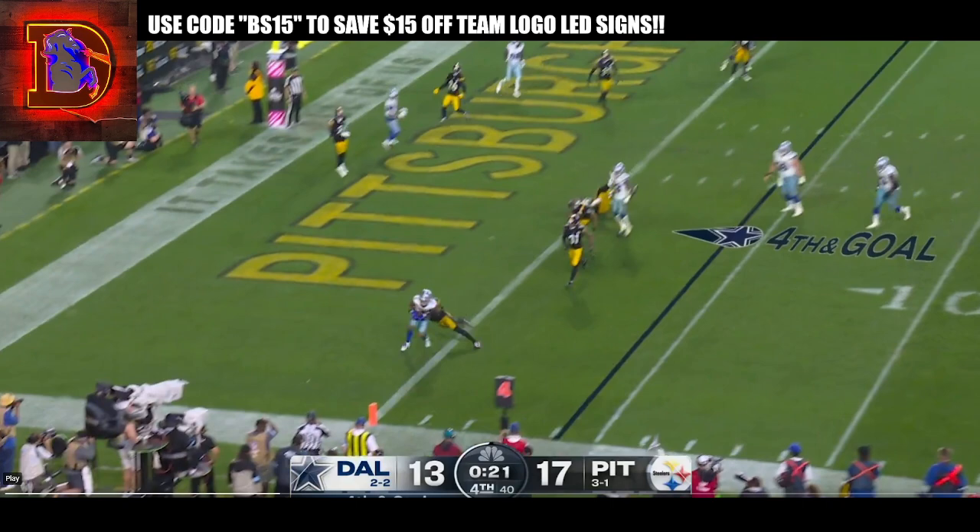Two offsides penalties on the ensuing PAT by Pittsburgh. Feels like Pittsburgh versus Chargers in 2019 — but that might have been 2018 — but a really fun game.